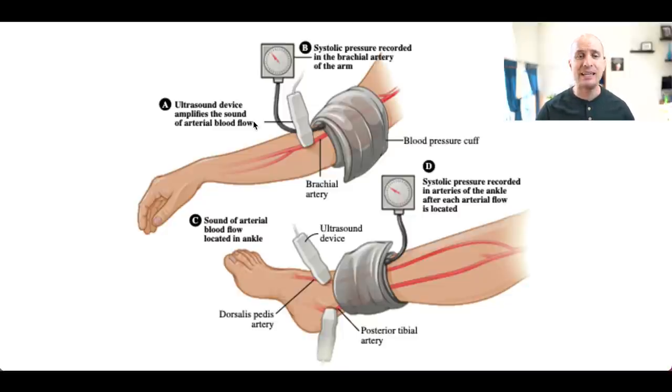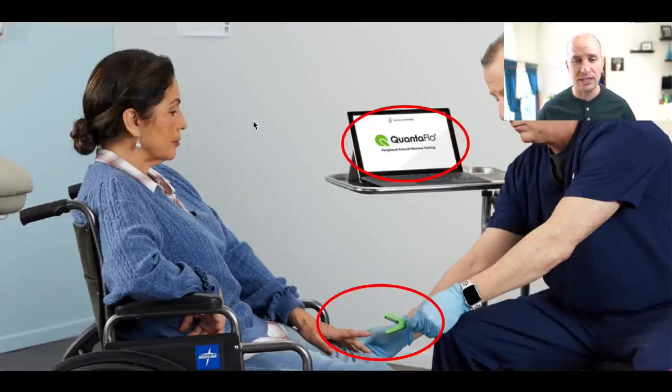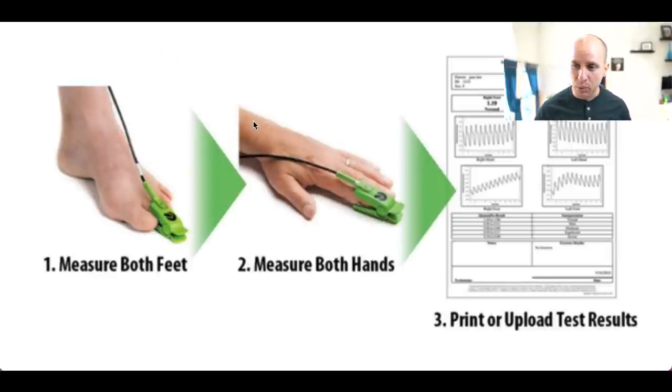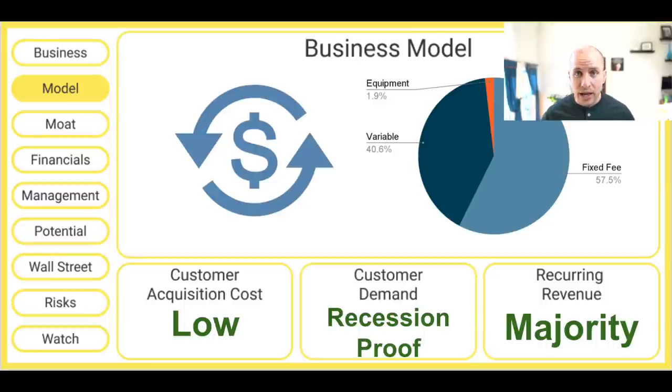Semler is trying to make diagnosing PAD far easier than it is today, and their solution is called Quantiflow. Quantiflow is a five-minute test that can happen during a routine medical exam. A little alligator clip goes on the patient's feet and hands, and within about five minutes the physician gets a report showing how blood is flowing to each of their extremities. Semler just released data from a nearly 14,000 patient study, and they found that about 31% of people tested with Quantiflow were positive for PAD. So Quantiflow is doing a far better job of diagnosing PAD than conventional metrics.